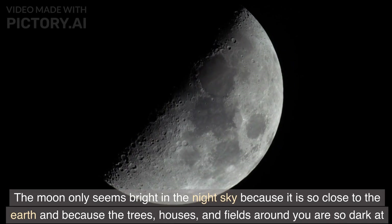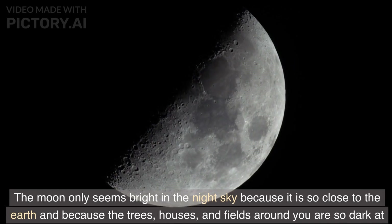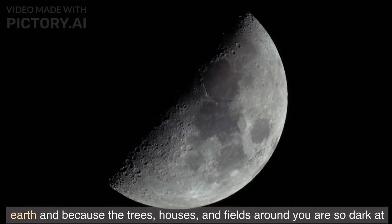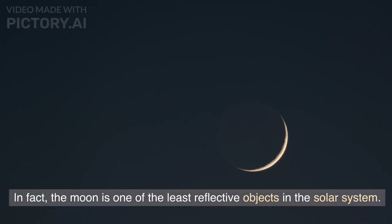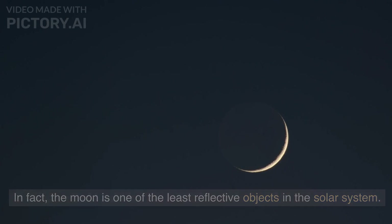The Moon only seems bright in the night sky because it is so close to the Earth and because the trees, houses, and fields around you are so dark at night. In fact, the Moon is one of the least reflective objects in the solar system.